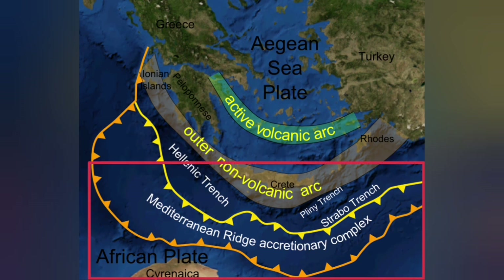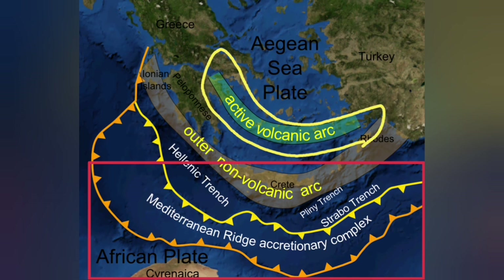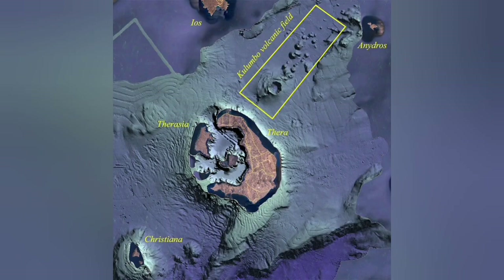This is where the African plate is going under the Eurasian plate. It subducts 20–30 kilometers down and comes up as a blister at the active volcanic arc. But on the back of that active volcanic arc, we also have an extension zone — and that, strange enough, is exactly what we have here.